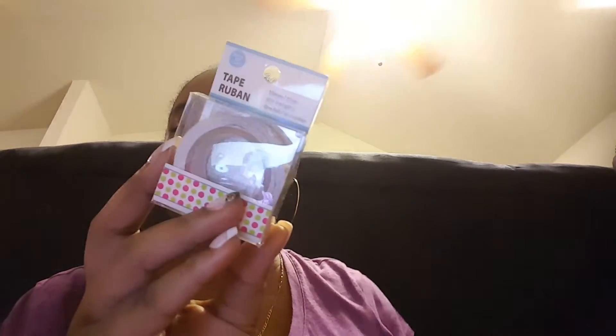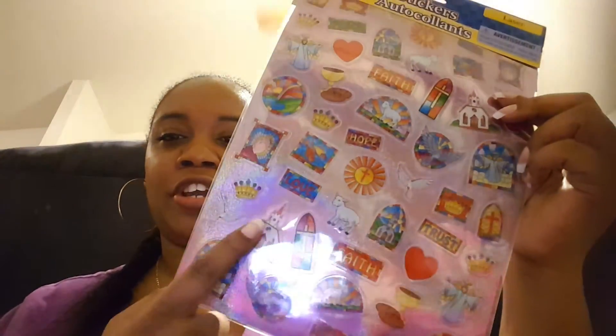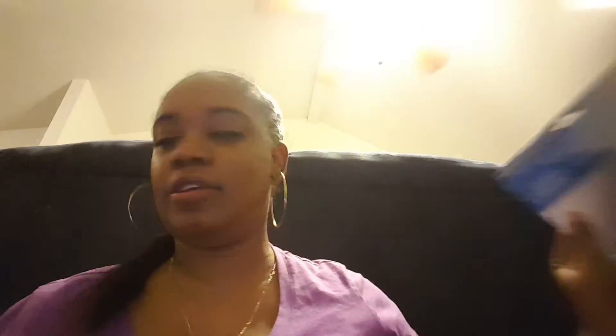I got this washi tape in pink and green polka dots — I thought that was pretty cute. I also got these stickers: a 50-count laser stickers set that says 'Faith, Hope, Love,' with a church, stained glass, and a crown. Y'all, I just love this for my planner and all that good stuff.